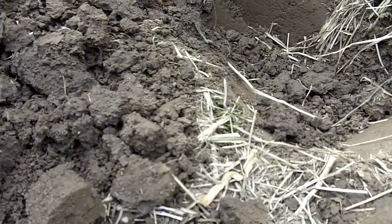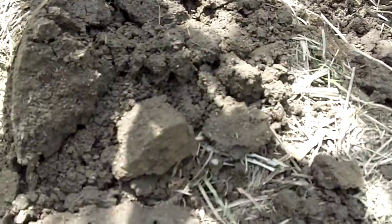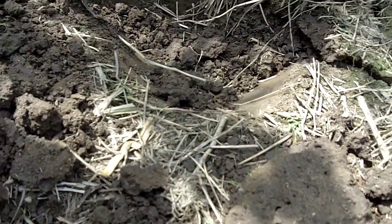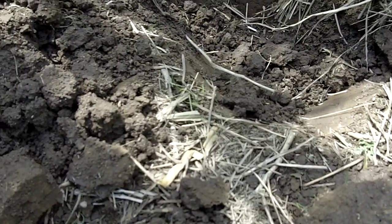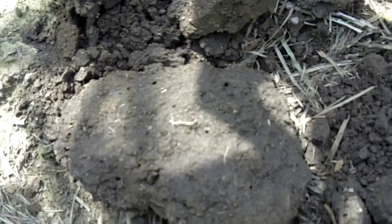They had their first rain in about six or seven weeks — about two and a half inches a couple days ago — so I've got some moisture in the soil now, but very little moisture these last seven weeks. I'm just absolutely amazed at how many earthworm holes we have in this soil.